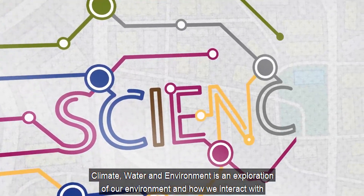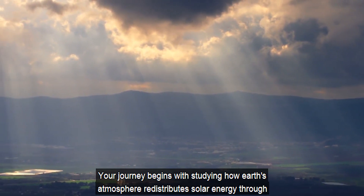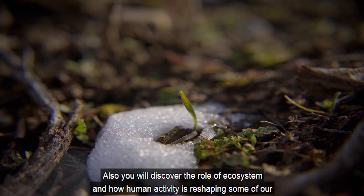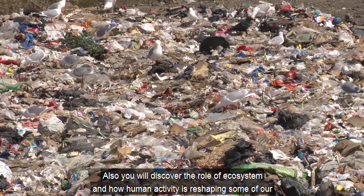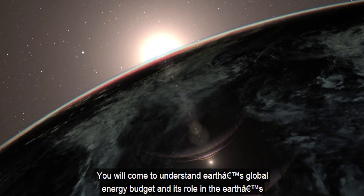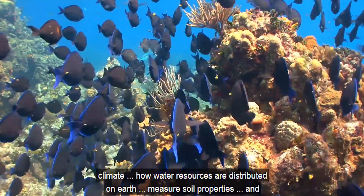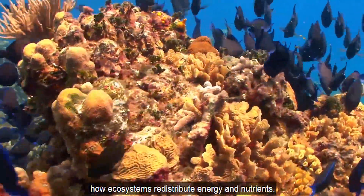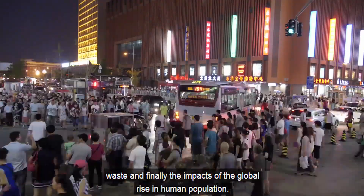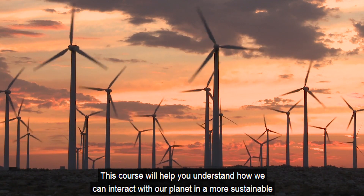Climate, Water and Environment is an exploration of our environment and how we interact with it. Your journey begins with studying how Earth's atmosphere redistributes solar energy through different climate processes in which water plays a central role. You will discover the role of ecosystems and how human activity is reshaping some of our planet's most fundamental environmental processes. You will come to understand Earth's global energy budget, how water resources are distributed on Earth, measure soil properties, and how ecosystems redistribute energy and nutrients. You will also learn the effects of and solutions to water pollution, how cities manage our wastes, and the impacts of the global rise in human population. This course will help you understand how we can interact with our planet in a more sustainable way.